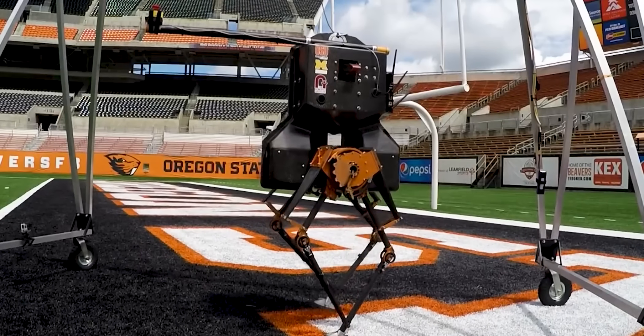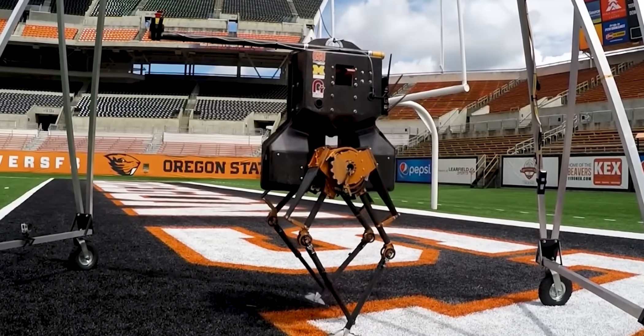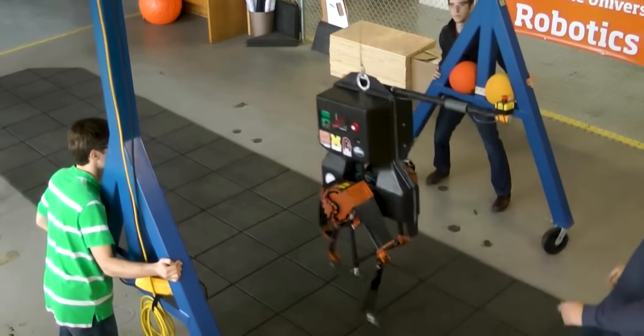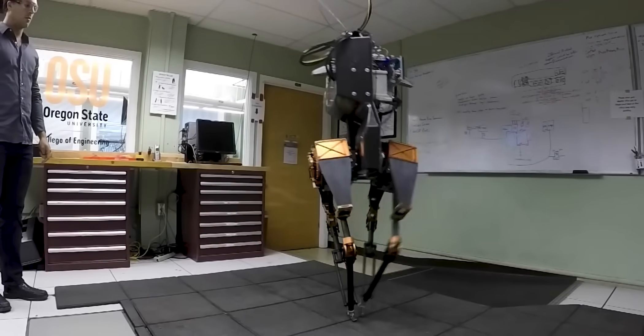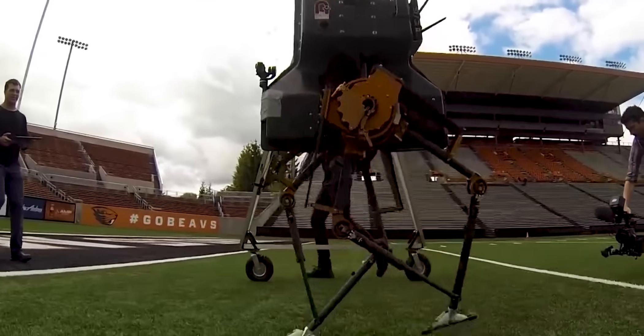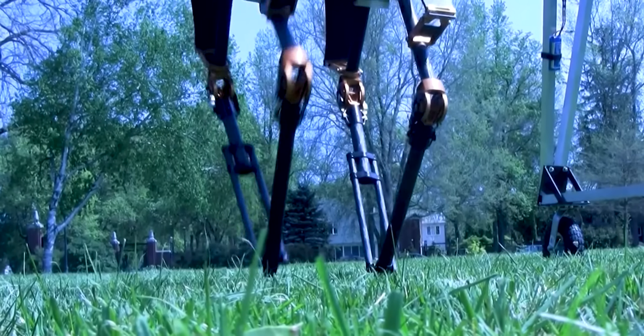Number 6: Atreus, developed by researchers at Oregon State University and Agility Robotics, is designed to mimic human walking and running with remarkable accuracy. What sets Atreus apart is its spring-mass walking approach, allowing it to store and release energy in its legs for efficient movement.